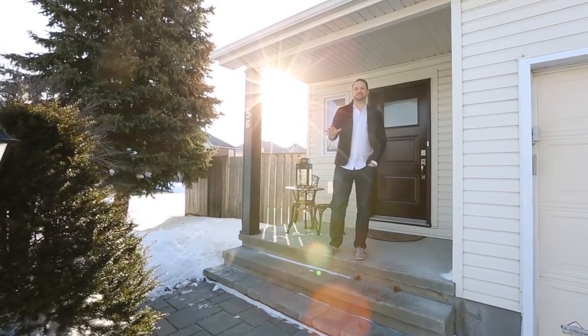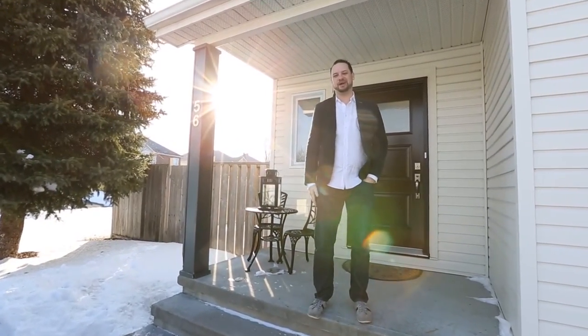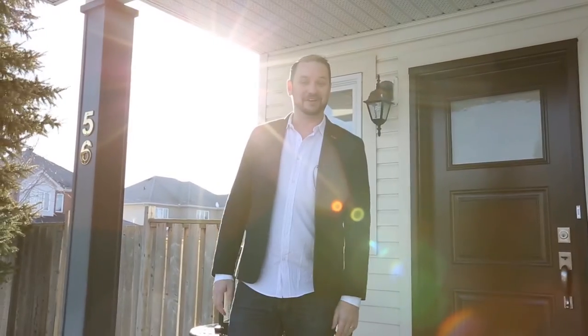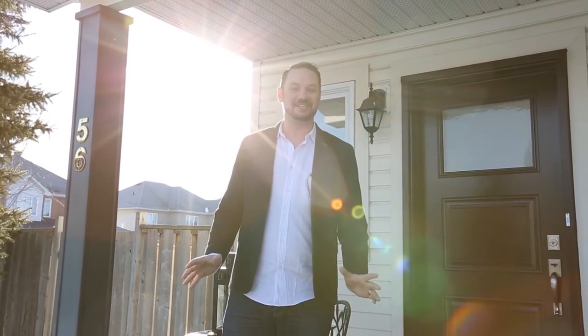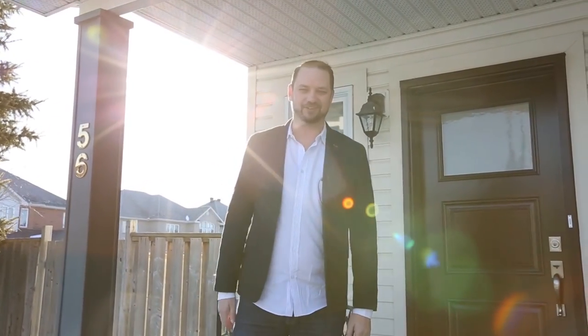Good morning. I'm Dave Fletcher with the Ottawa Dreamhouse team and I'm really excited today to show you this great home at 56 Dillon Way in the middle of our haven. This home is so conveniently located you can walk to work from here, and once you see inside with this open concept and great finishes, I know you're going to be in love. Come on inside and let's have a look.